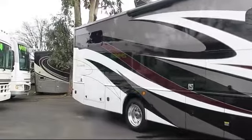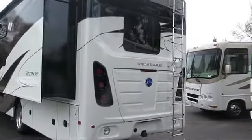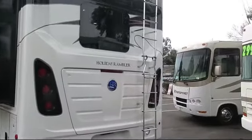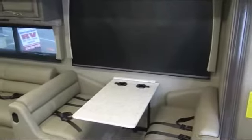Dual bedroom nightstands, outside kitchen refrigerator, bedroom television, booth dinette, two recliners, outside entertainment center with TV and speakers, and sleeps up to 5 people.